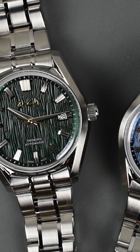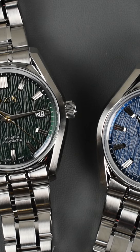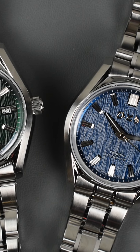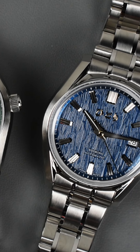This 39.6mm stainless steel case is bezel-less, sleek, and sharp. It's inspired by Seiko's grammar of design from the 1960s, a style that still resonates with collectors today. And with 100m water resistance, it's ready for anything.